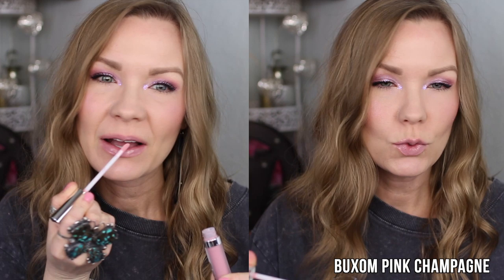First off is a gloss — this is the Buxom Full-On Plumping Lip Cream in Pink Champagne. It is a gorgeous, light, glowy, neutral, cool-toned pink.